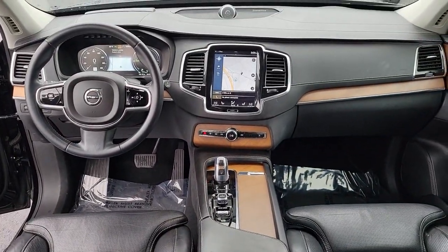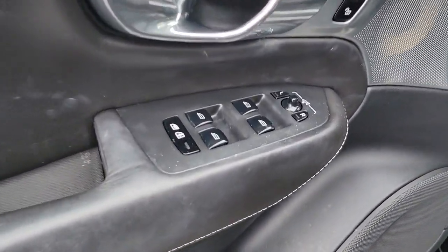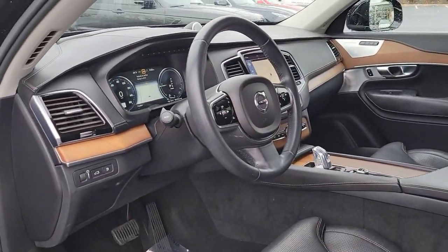These are just some of the great options this vehicle comes with: panoramic roof, all-wheel drive, navigation system, keyless entry, sun/moonroof, power liftgate, remote engine start, woodgrain interior trim, keyless start, and cooled front seats.